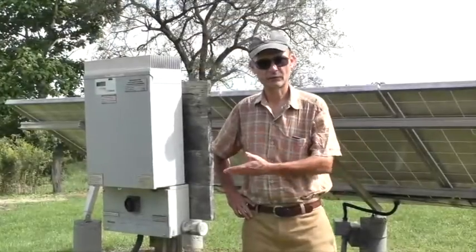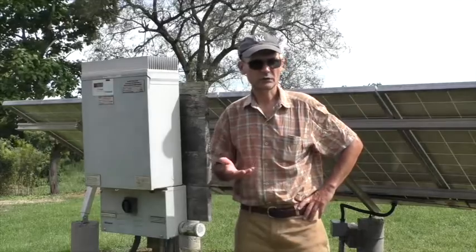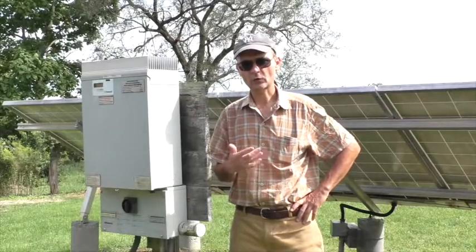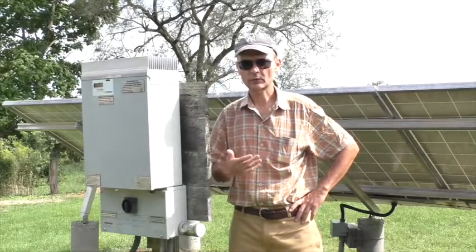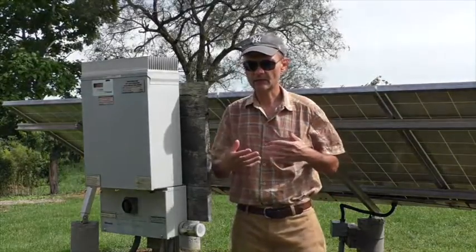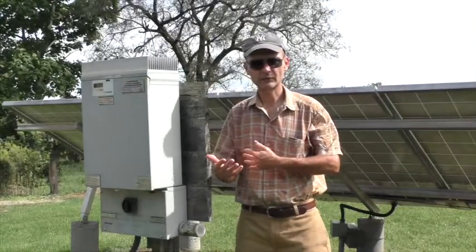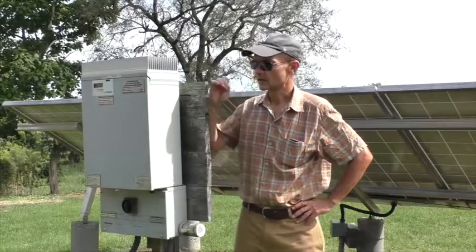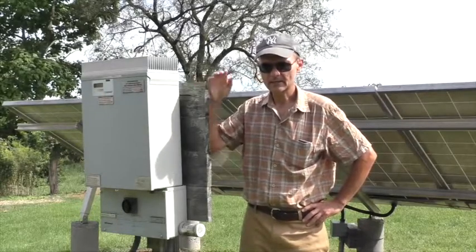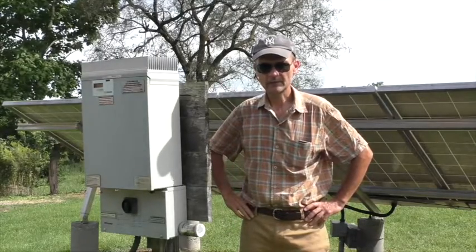This here is the inverter that operates with my solar electric system. As I said earlier, the inverter converts the DC direct current electricity from the solar panels into alternating current — either 120 volts or 240 volts AC — and allows the power from the solar array to interconnect with the utility grid via the meter. This inverter is about nine years old. There are many different brands and manufacturers of inverters nowadays, and they come in different sizes.